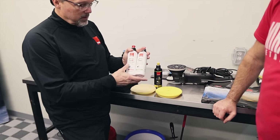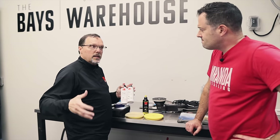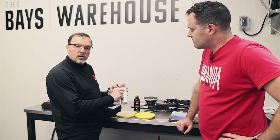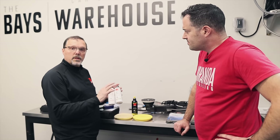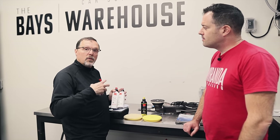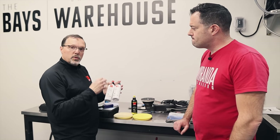Both Uno Protect and Uno Advanced are protective all-in-one products. Uno Protect removes defects, creates gloss, slickness, and clarity, and lays down three months of protection in one pass — ideal for an express exterior detail. Uno Advanced is a step up in performance with more durability — up to 30 months — and can be used as a maintenance polish on aged paint coatings, for example refreshing a coating three to six months after installation.